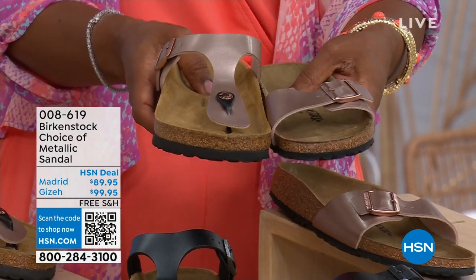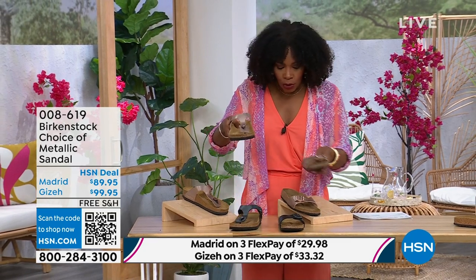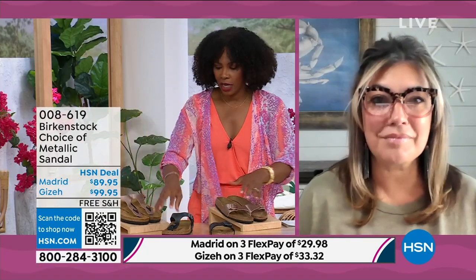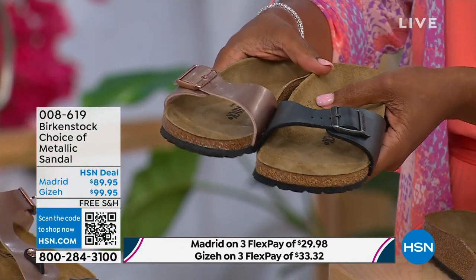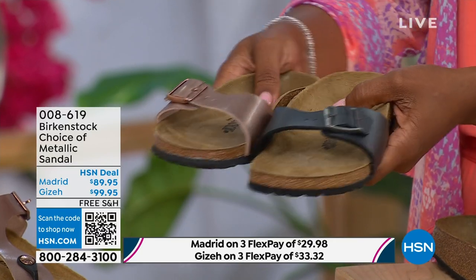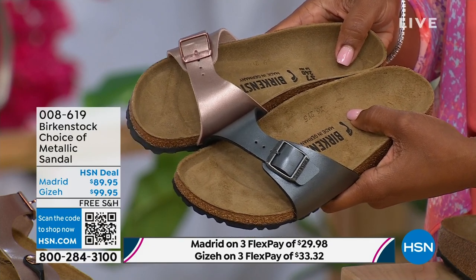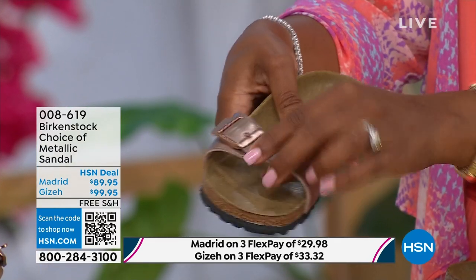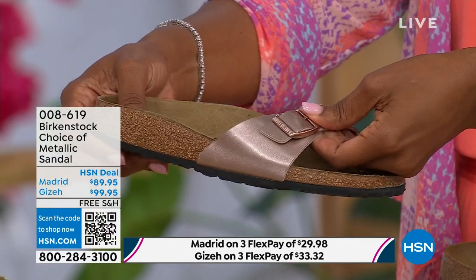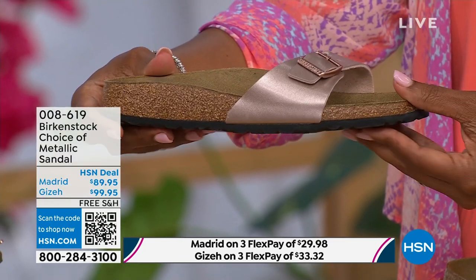Same sizes, from size five to eleven and a half. Shipping is free and there's flex pay on these as well. Let's start with the Madrid first, because that's where it all began. That is the very first Birkenstock shoe ever made — a lot of people say the Arizona, but the Madrid is actually the very first. I love this shoe because it is really dainty on the foot. It has that one single band which everyone is loving right now — everyone's loving a slide — and it's fully adjustable.